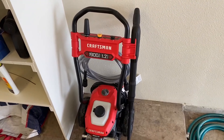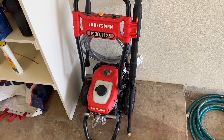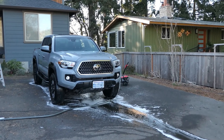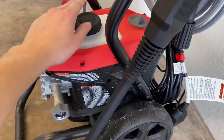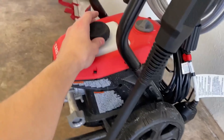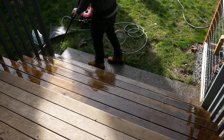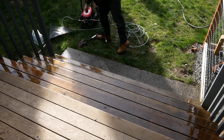In summary, the Craftsman 1900 PSI Electric Pressure Washer combines powerful cleaning capabilities with user-friendly features. Its efficiency, combined with convenience-focused design elements like the integrated soap tank and ample storage, make it an excellent choice for anyone looking to tackle a variety of outdoor cleaning tasks with ease.